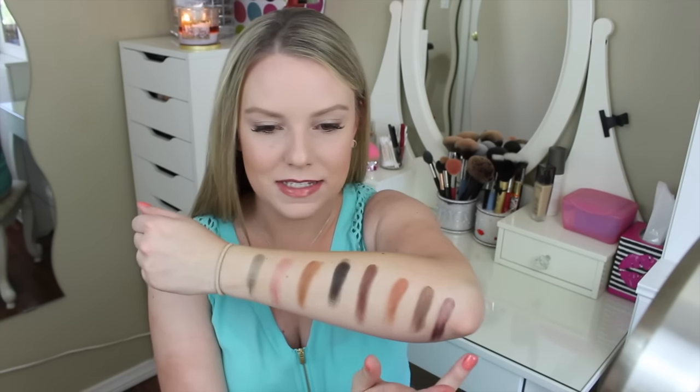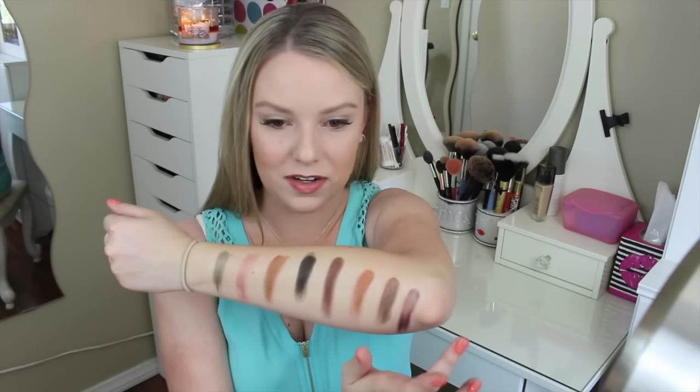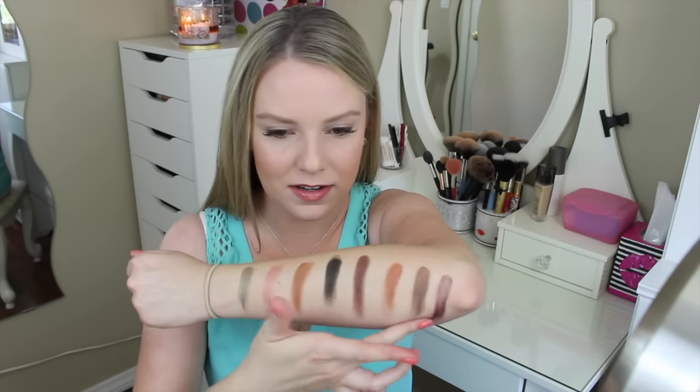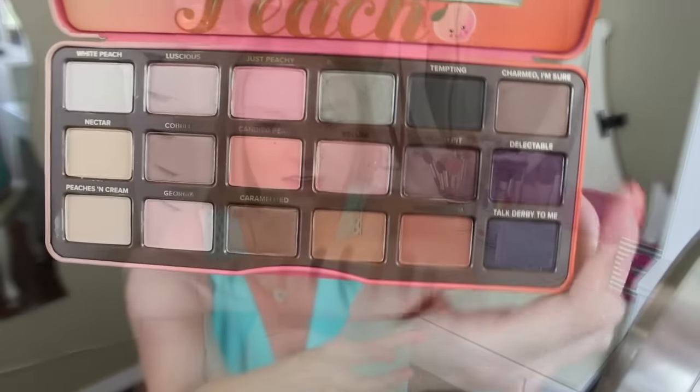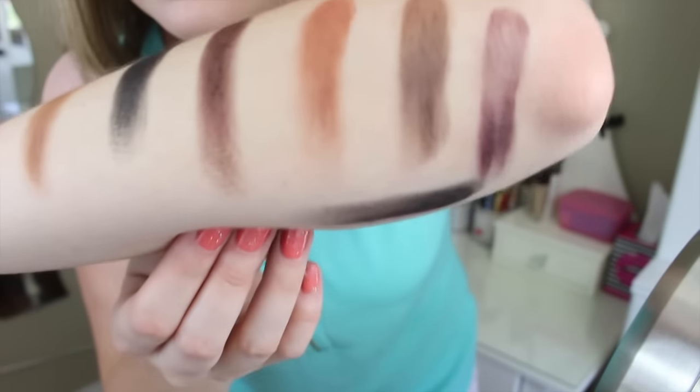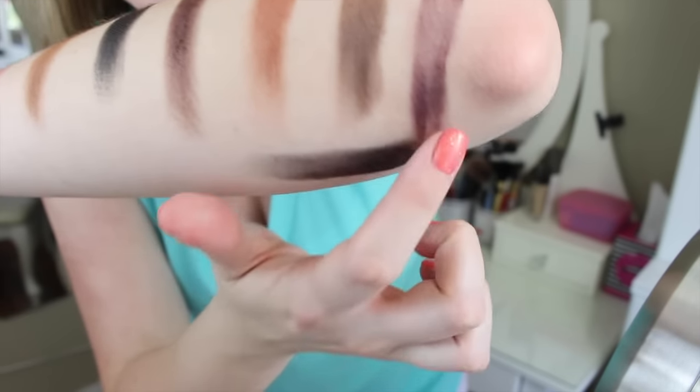Talk Derby to Me definitely has some peachy sparkle in it — it's almost like a purple-black with peach sparkle, and the powder itself looks matte but there is sparkle in it. And there they are up close: Charmed I'm Sure, Delectable, and Talk Derby to Me. And here are the swatches.